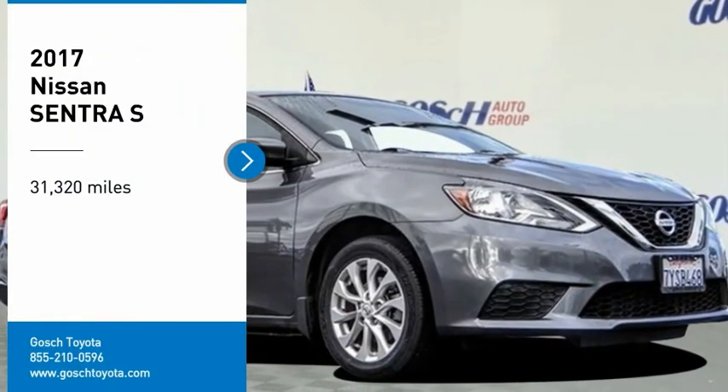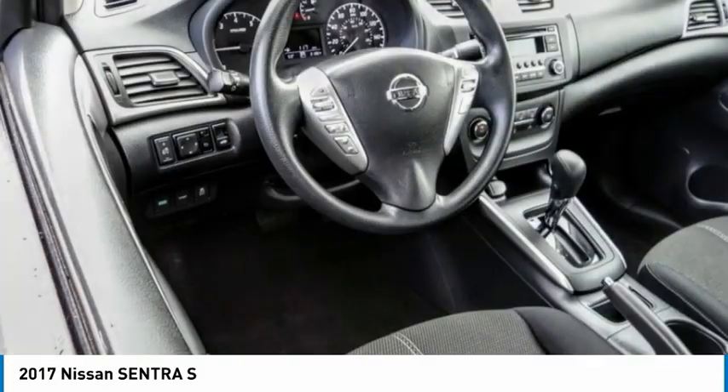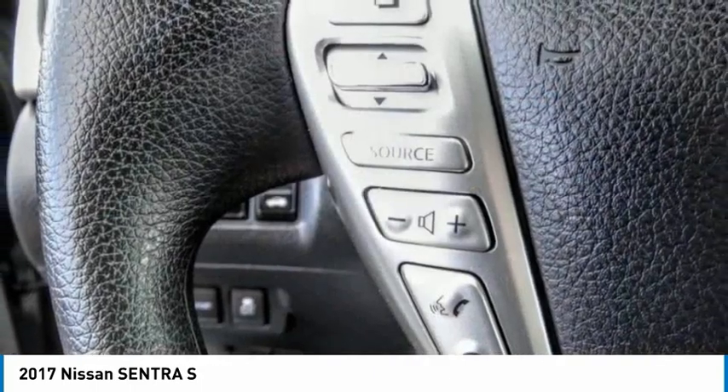Come test drive the 2017 Sentra. With its spacious and versatile interior and stellar fuel efficiency, the Nissan Sentra is the obvious choice for anyone who wants to enjoy a stylish and comfortable ride.